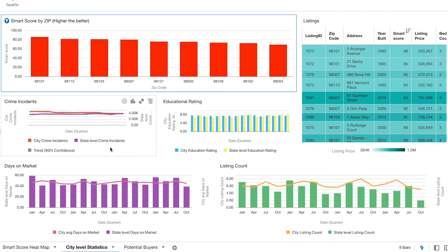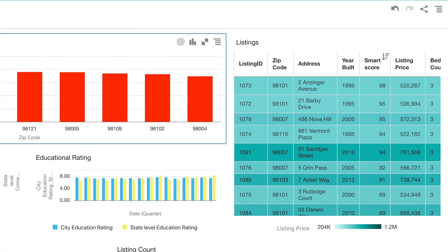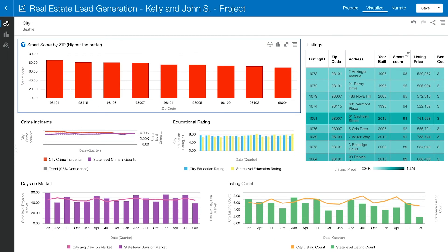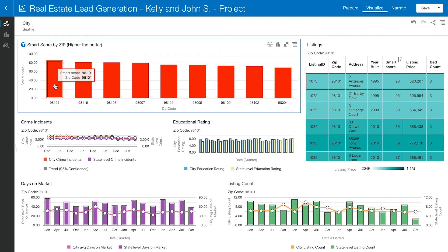We also have days on market and listing count visualizations. Days on market shows how many days a house has been on the market, and listing count shows the number of listings in that specific city or state. In both visualizations we compare city level versus state level — in this case the average for Washington as a whole. On the right-hand side we have a listings table with all listings in Seattle, which we can further filter by clicking a zip code at the top. Zip code 98101 appears best suited for Kelly and John.